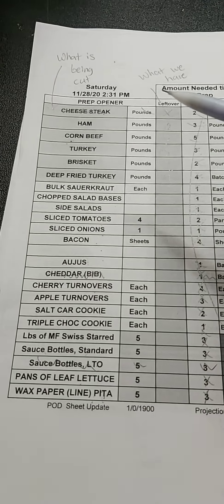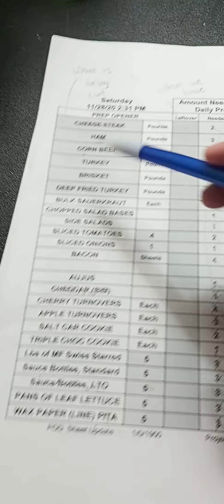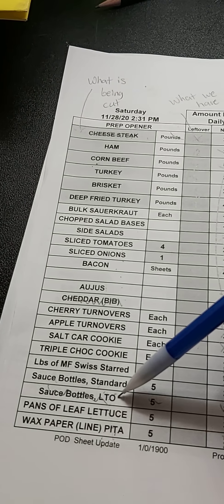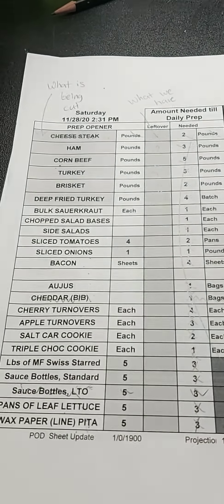On this list we will be ignoring three things: the cheesesteak which we normally have, the bib cheddar which was for the cheesesteak, and our limited time offer sauce bottles which were for our sriracha sauce for our spicy heroes which we no longer have.